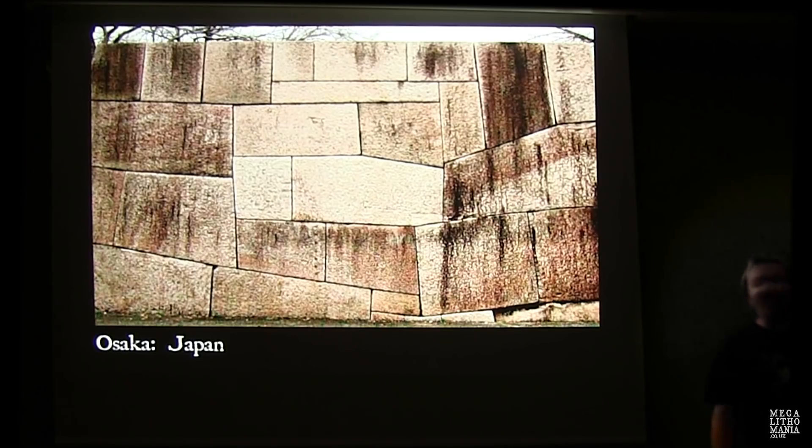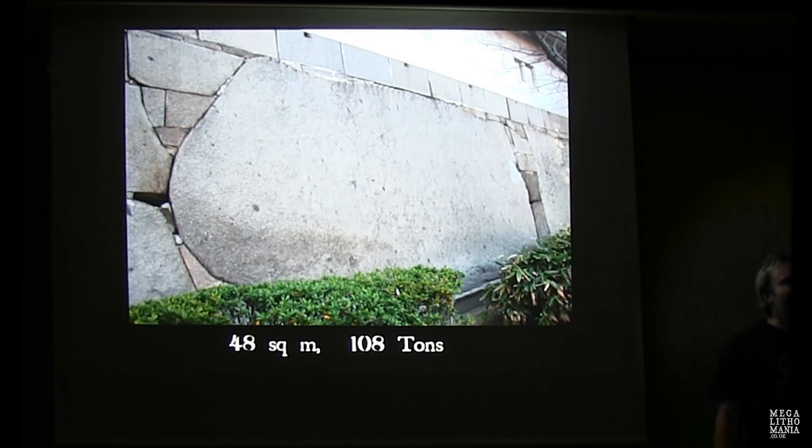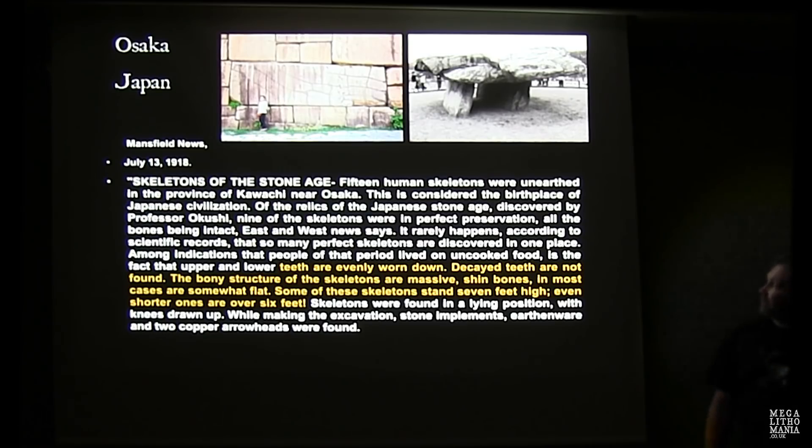Even in Osaka, Japan, more stories of giants — one skeleton stands seven feet high, with anomalies like evenly worn-down teeth. Giants linked with very large stones is something we find all around the world. In North America, Jim and I have discovered dolmens and large stone slabs linked with giant burials in New England — there always seems to be a connection between large stones and giants wherever you go.